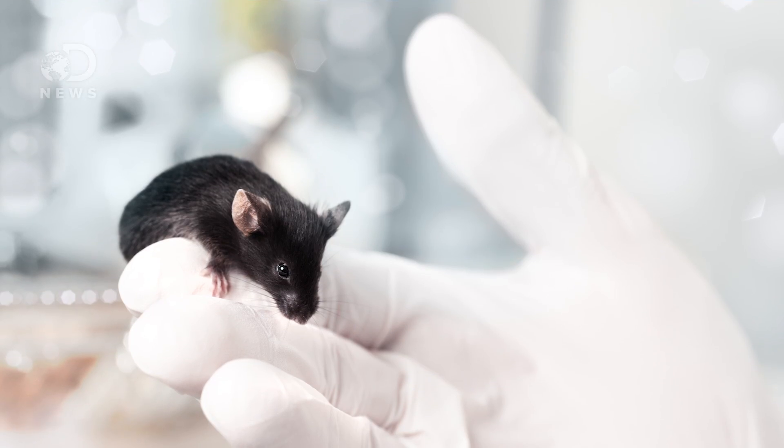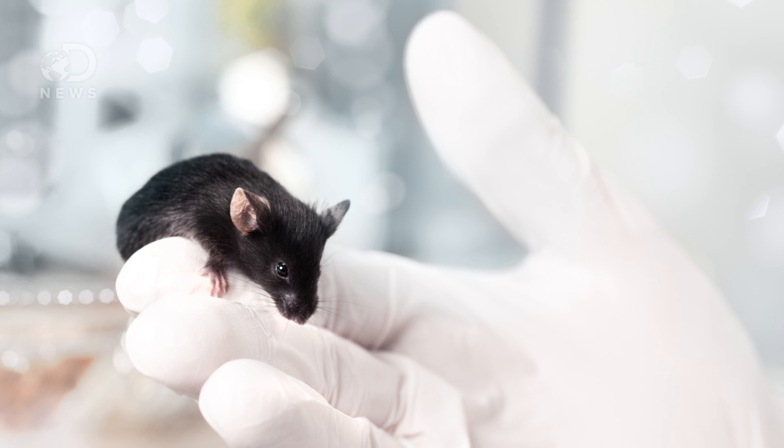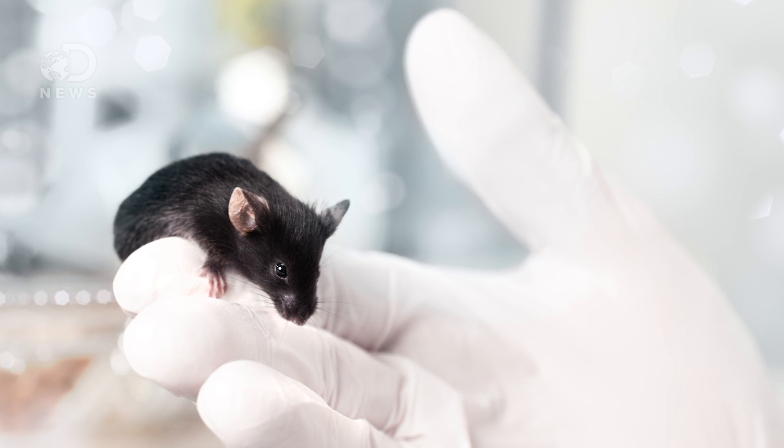Until now, there's been no real cure for beta thalassemia, but this new gene editing technique may be the answer. In mice, researchers have seen a 7% success rate in curing beta thalassemia. This might sound low, but other gene editing treatments have only been 0.1% successful.